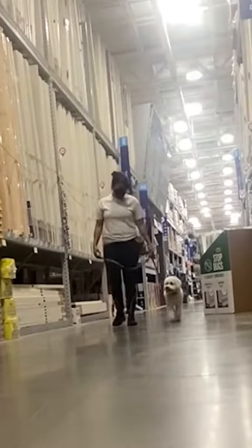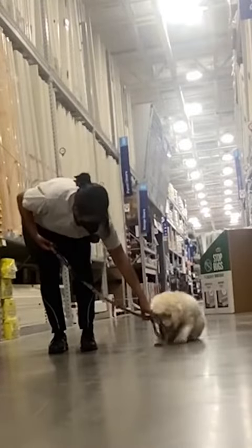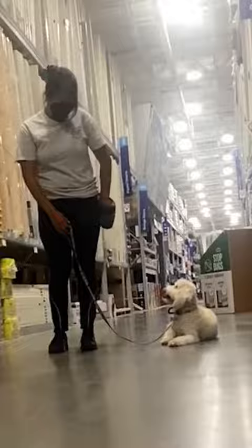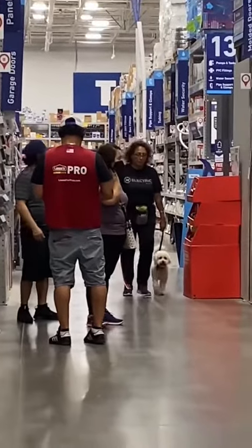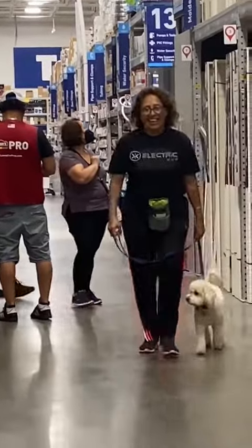Now we started to work on some leash skills. We're not asking for too much since this is her first time here, so we just want to make this as easy as possible while still challenging her just a little bit. Anna was a bit apprehensive about walking past these people, so I did it first — and look at her smile when she did it.